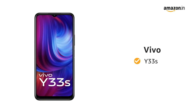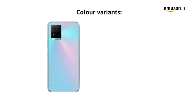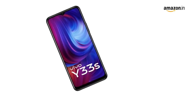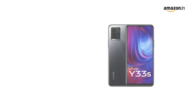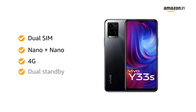Presenting Vivo Y33s. This smartphone comes in two color variants: Midday Dream and Mirror Black. The phone features 8GB RAM with 128GB storage, dual nano-SIM connectivity with 4G connection and dual standby.